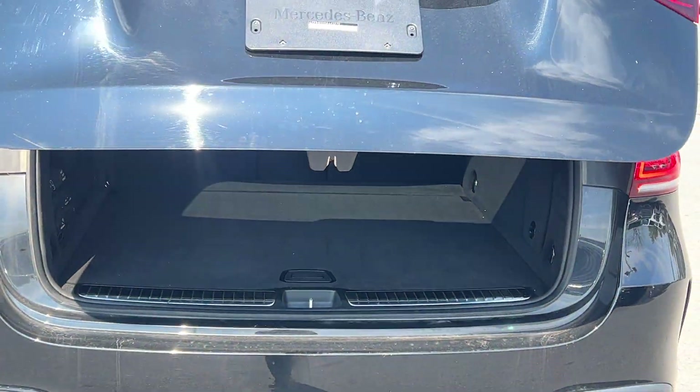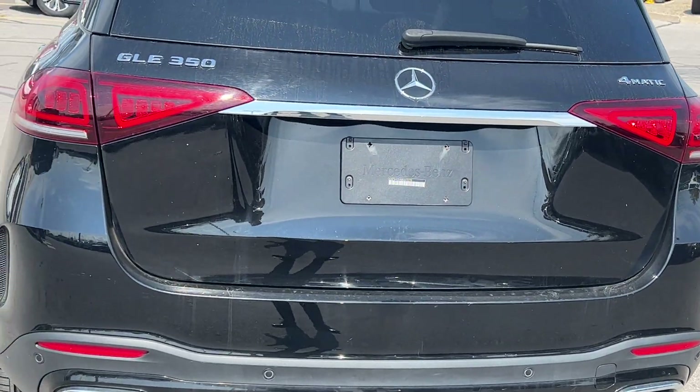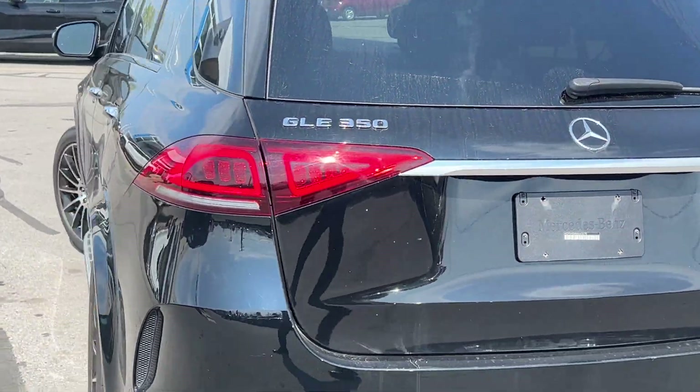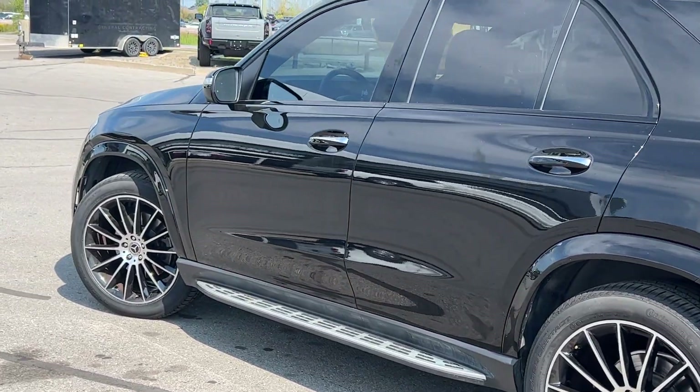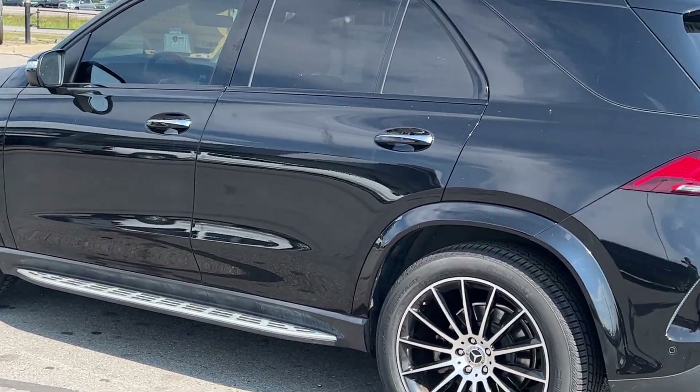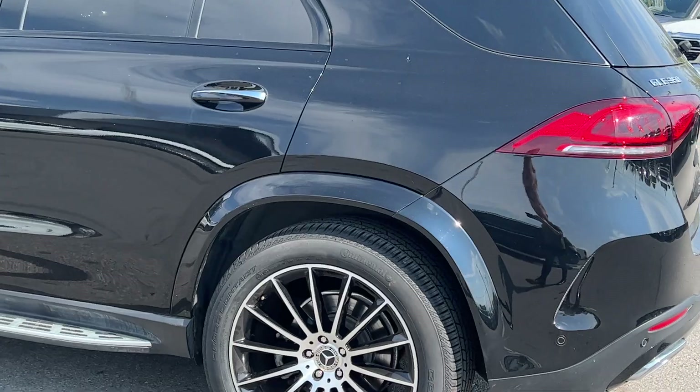It has a full power lift tailgate, which can be actuated from the key fob or the button on the tailgate itself. Coming back around the side, the vehicle is in absolutely beautiful shape — no issues at all.